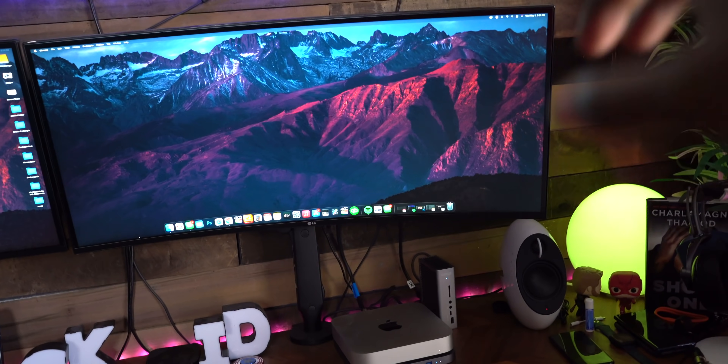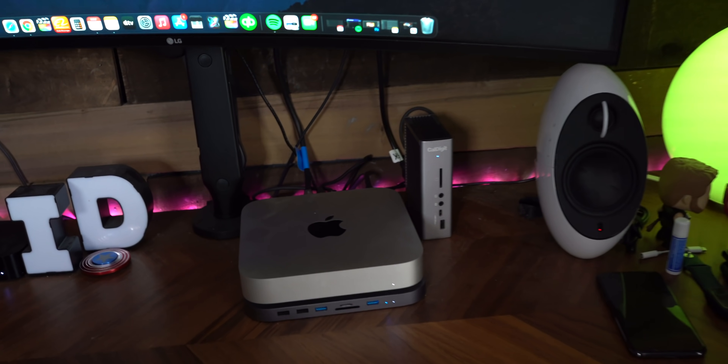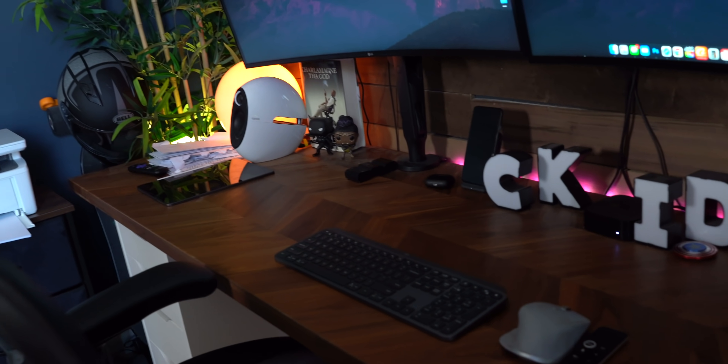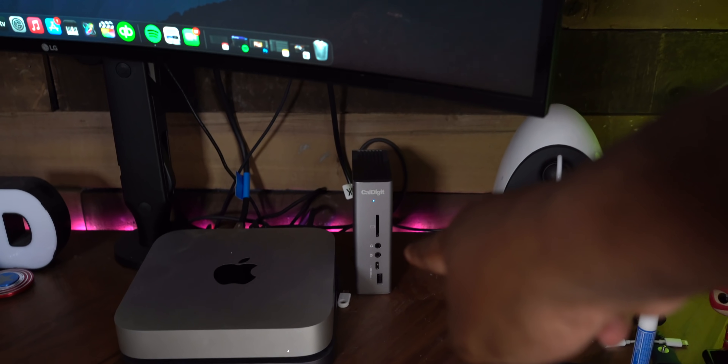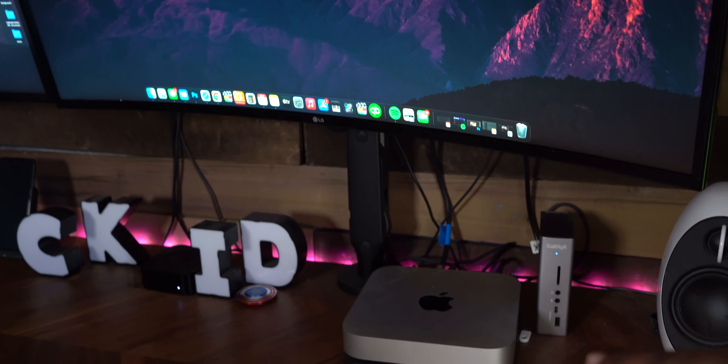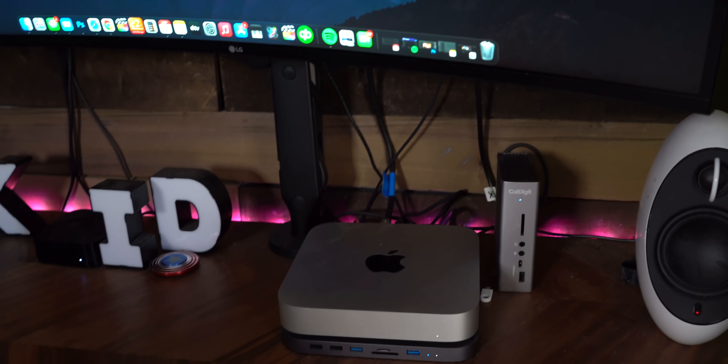The first pro is the size — how freaking small this thing is. When I first got this desk and had everything set up, I had a MacBook Pro with a bunch of cables running everywhere. Ever since I got the M1 Mac Mini, it has saved me so much space on this desk. I hardly have anything on this desk anymore. The Mac Mini is a huge space saver and I highly recommend it for sure.